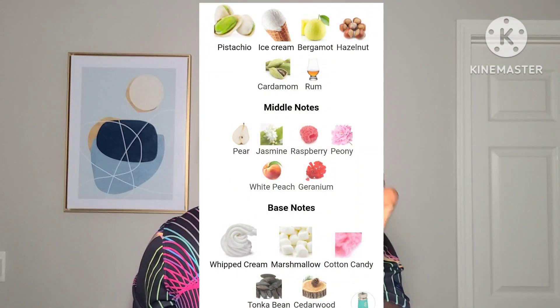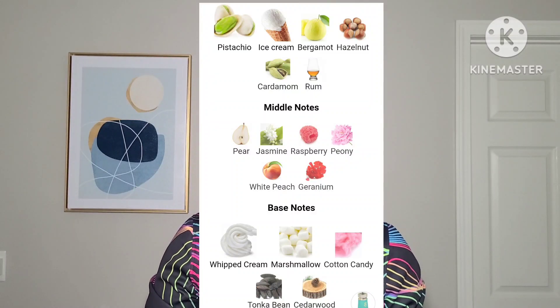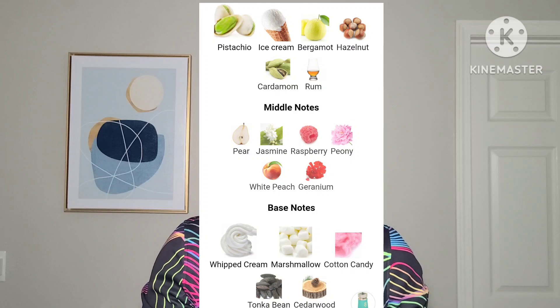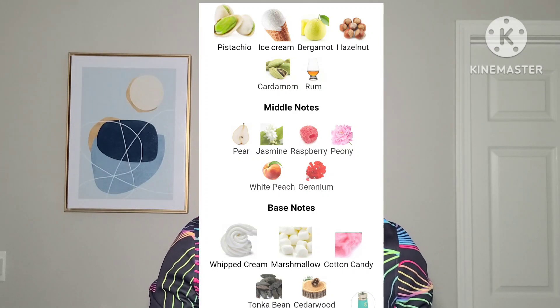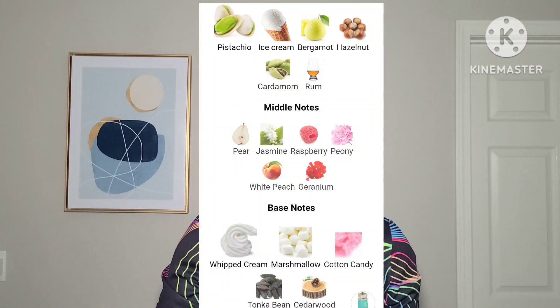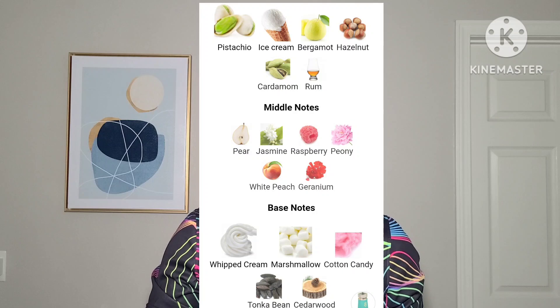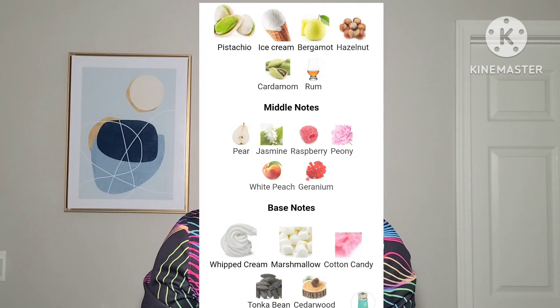So let's get right into the notes. As the name says, one of the first notes is pistachio. You also have ice cream on the top note, along with bergamot — or cardamom — and rum. In the mid notes you have pear, raspberry, white peach, peony, and jasmine.